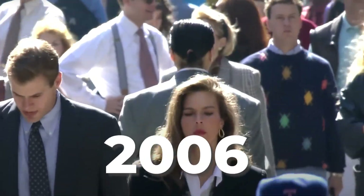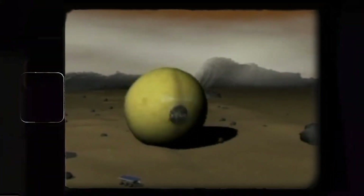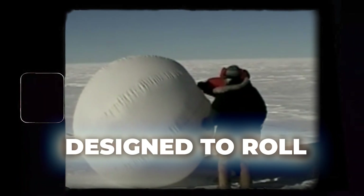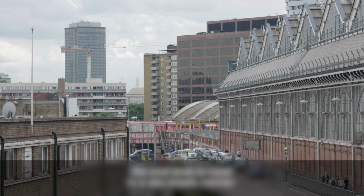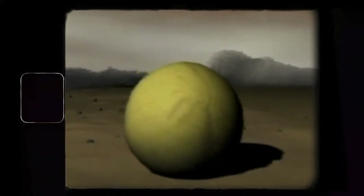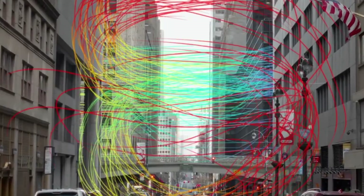The story begins in 2006, when Nicholas Oriana, then an industrial design student, stumbled upon NASA's Tumbleweed project — essentially a giant inflatable ball designed to roll across Mars, carried by Martian winds. While others saw a space exploration tool, Oriana saw something different. He realized that if you could control how wind interacts with a sphere, you could potentially capture energy from any direction.